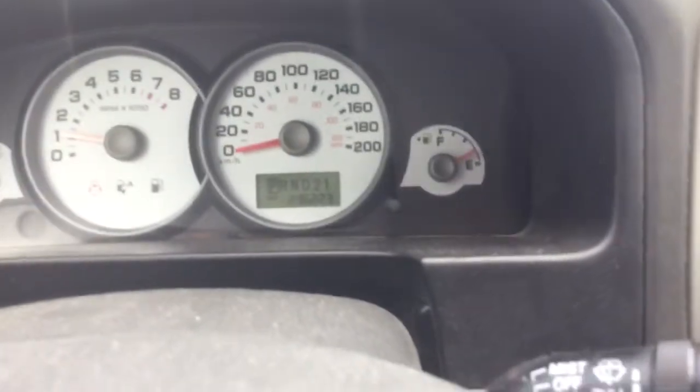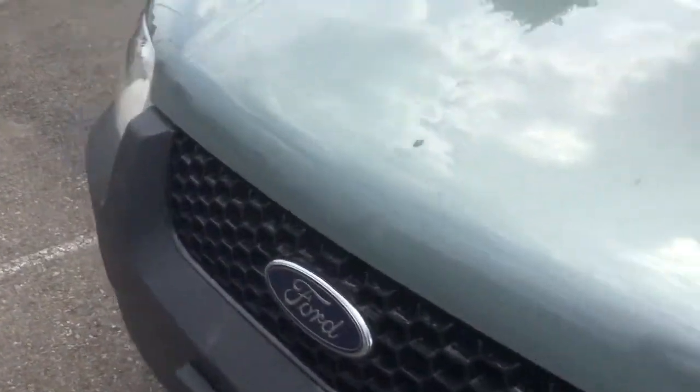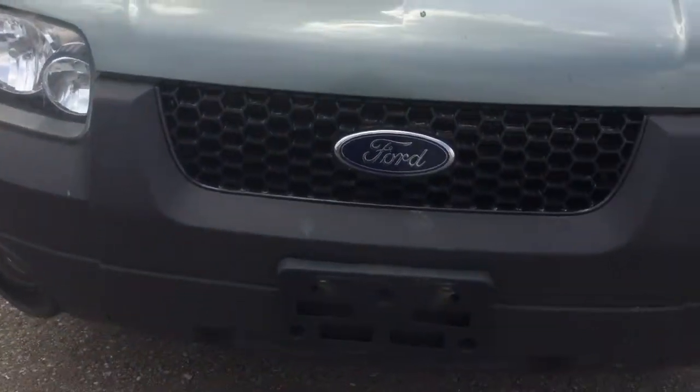You have cruise control on the steering wheel, equipped with air conditioning and an entertainment station with a CD player. Thank you very much for your interest in Buds Mazda and our 2006 Ford Escape. If you have any questions, please feel free to contact me.